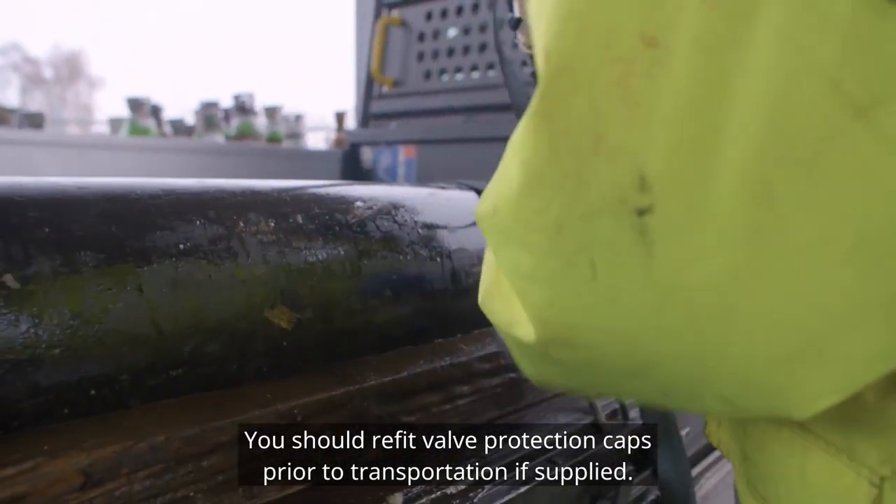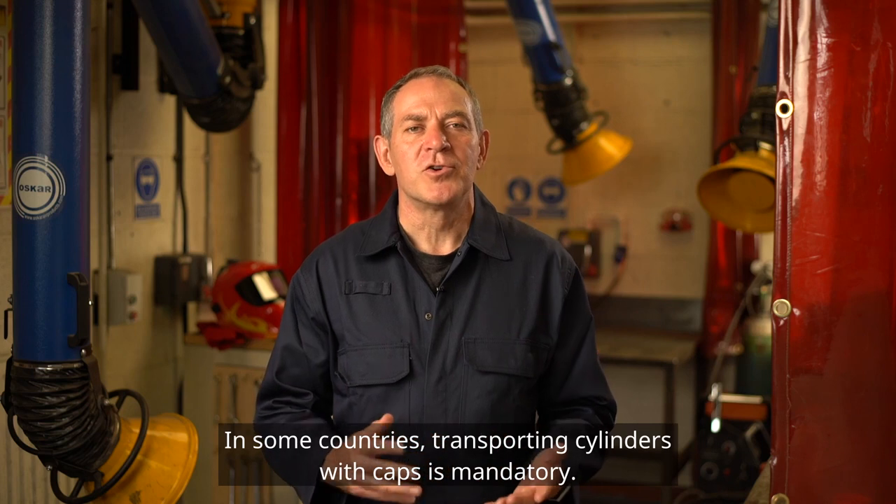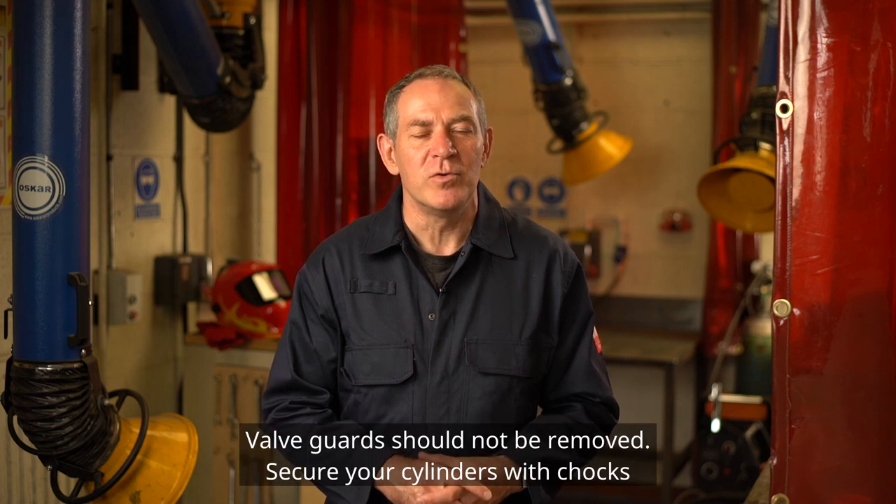You should refit valve protection caps prior to transportation if supplied. In some countries, transporting cylinders with caps is mandatory, so check with your local supplier. Valve guards should not be removed.